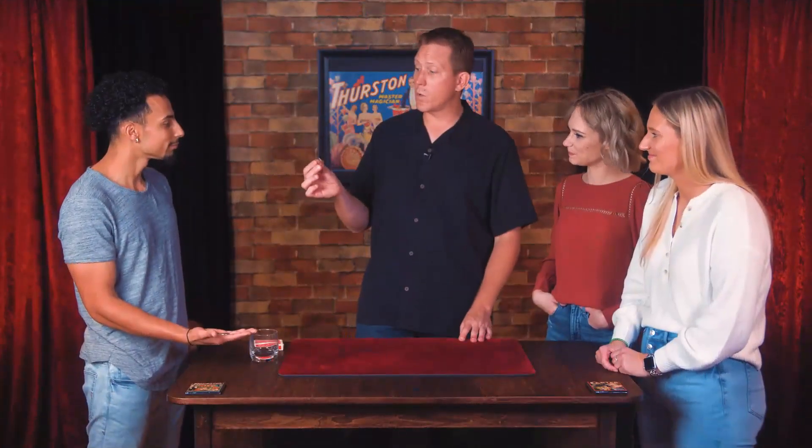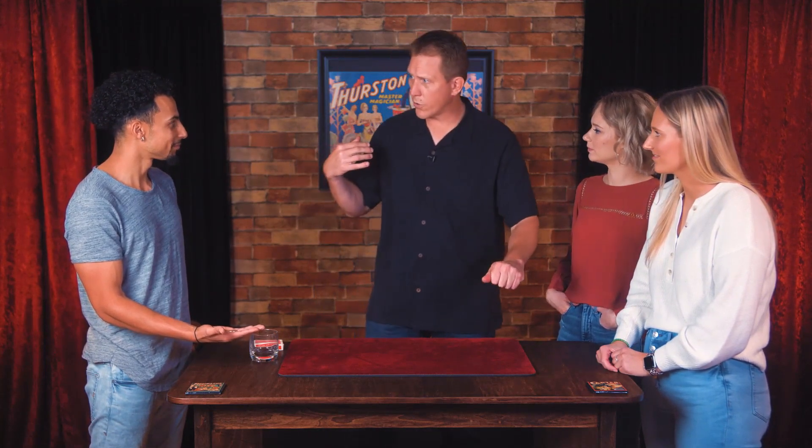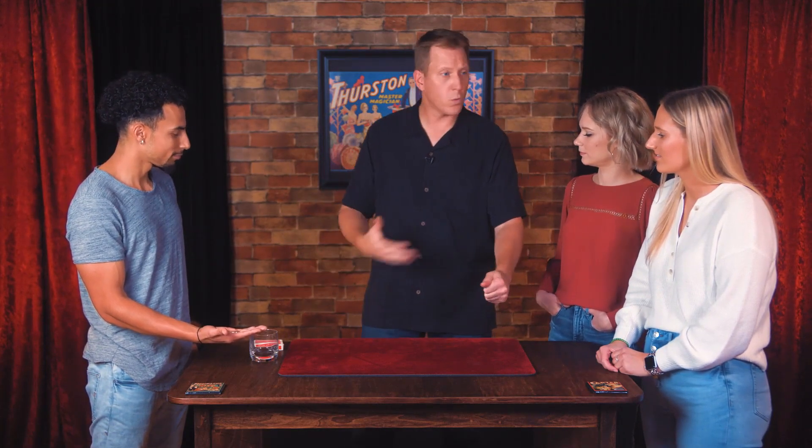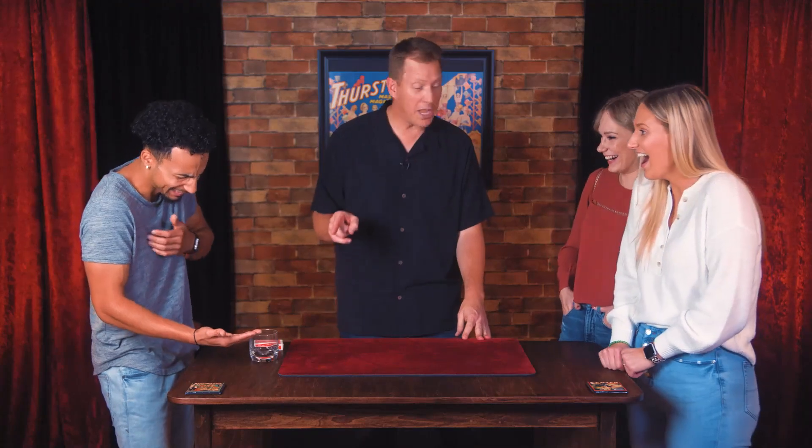People have accused me of having some sort of device that goes up my arm, brings a coin across my chest, and then dumps it in the other hand. That's why I wear short sleeve shirts — watch. If I take the coin... coin number three.